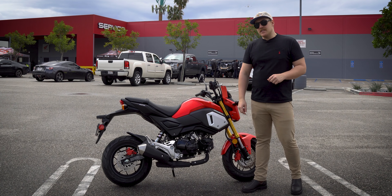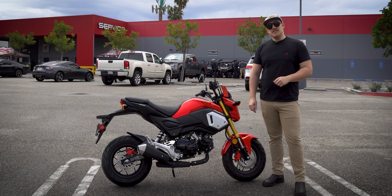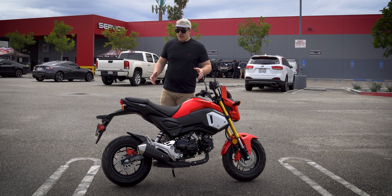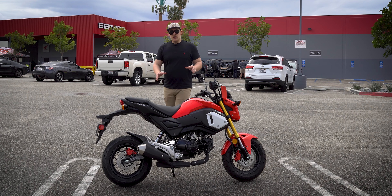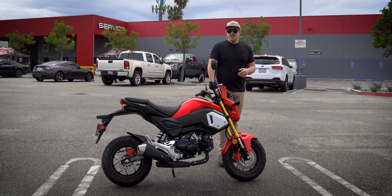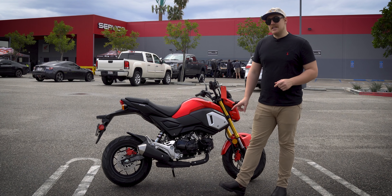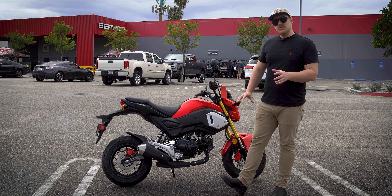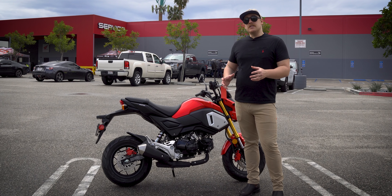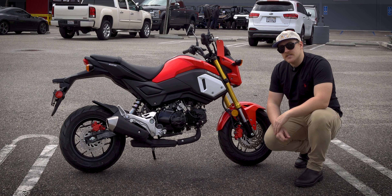For the powerhouse, we have a 124.9cc liquid-cooled single — it's tiny, something you'd potentially see on a lawnmower. It produces 9.7 horsepower and 8 pound-feet of torque, which, crazy enough, can propel this motorcycle to an estimated top speed of 60 miles per hour. Honda's estimate is 60, but I've seen this bike go faster personally, and a lot of reviewers and owners have seen it top more than that. We've got a full stock system here — I have ridden a 2019 with an aftermarket exhaust and a few aftermarket bits, so this will be an interesting comparison.